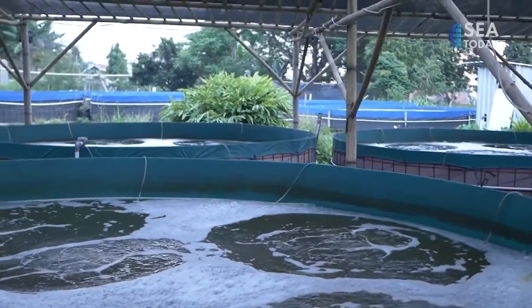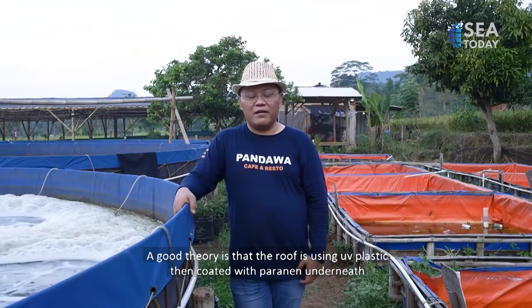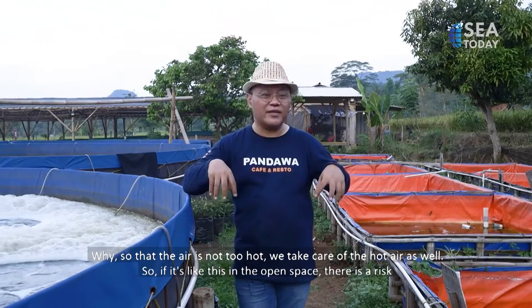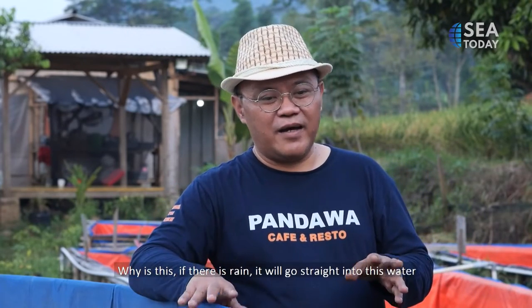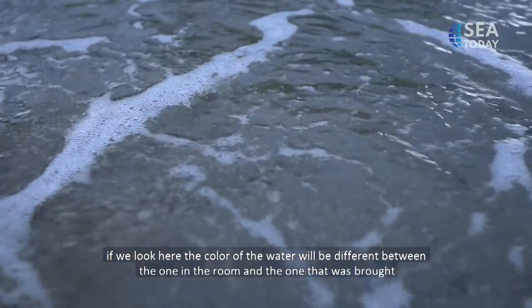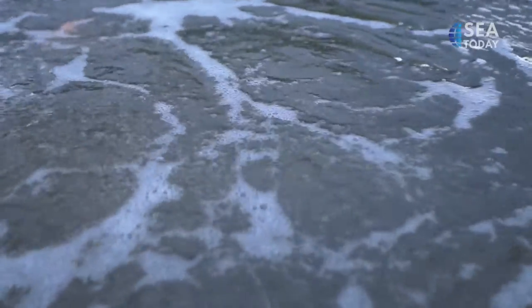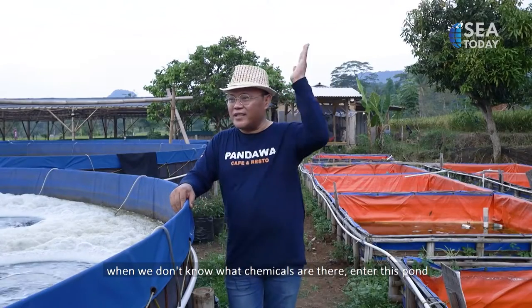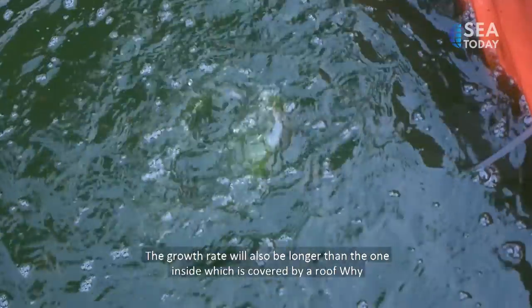It should be noted that temperature and water quality parameters affect the growth rate of fish. The ideal setup uses a UV-resistant plastic roof with paranet underneath to prevent excessive heat and regulate air temperature. In an open pond there are risks — when it rains, rainwater falls directly into the pond. You can see the difference in water color between covered and uncovered ponds: the covered one tends to be brownish, while the open one is more greenish, because unknown chemical substances from rainwater enter and slow growth.